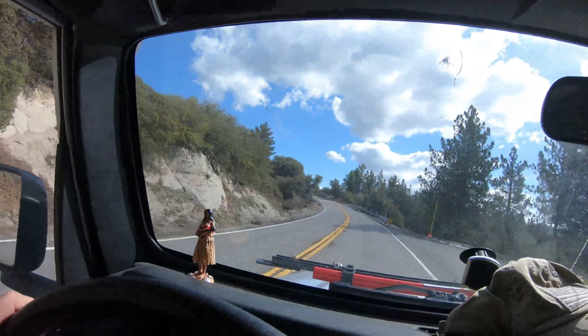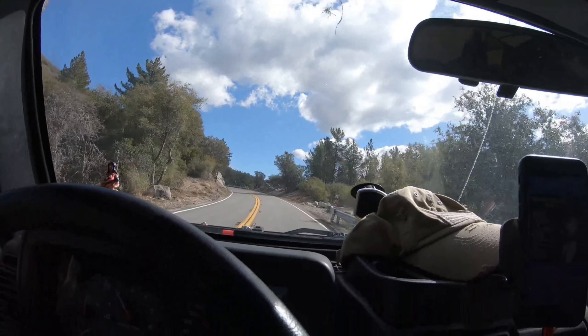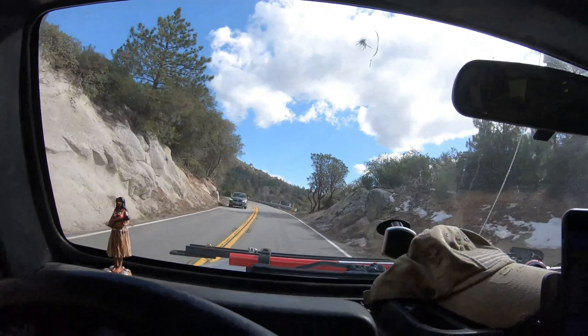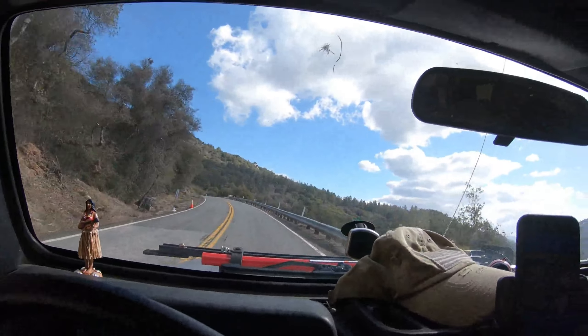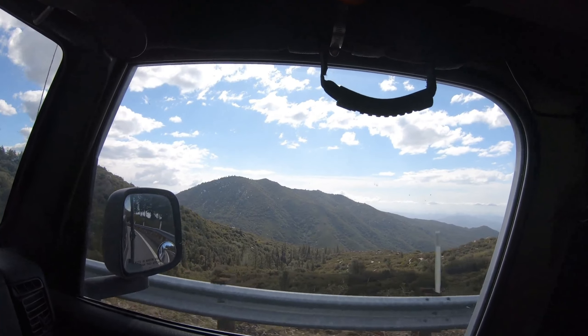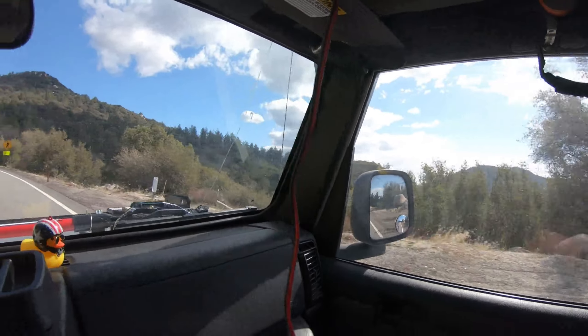It's been a beautiful day here out in Southern California. Nothing like a beautiful day and a beautiful trail. We'll see what happens the rest of this weekend. I think I'll get the Jeep back today — maybe do a little nighttime driving with my new lights and see how that works out.